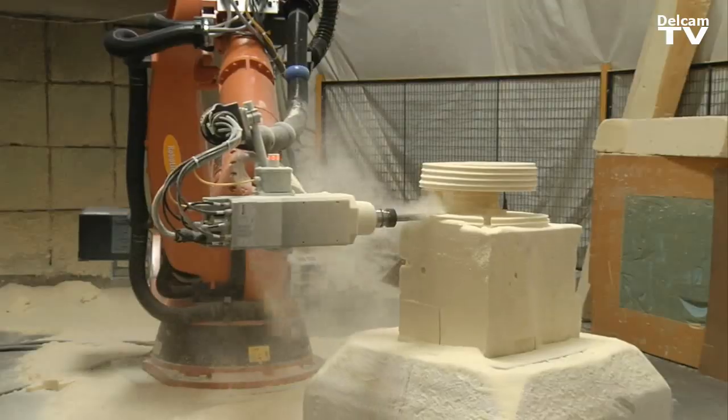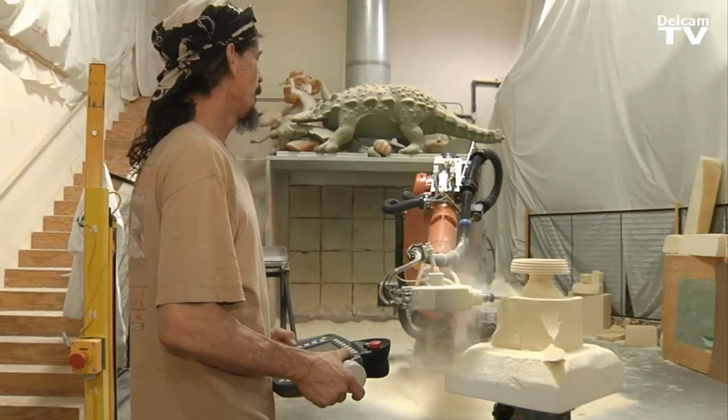I actually like my machine so much I named her Wanda. Me and Wanda, this is what we do all day and we enjoy it.